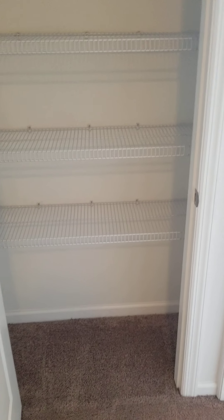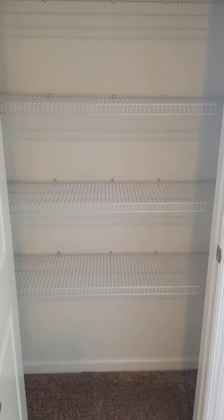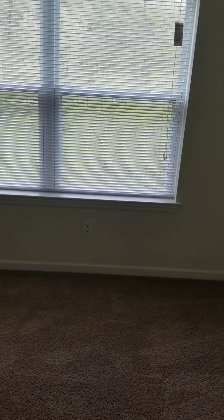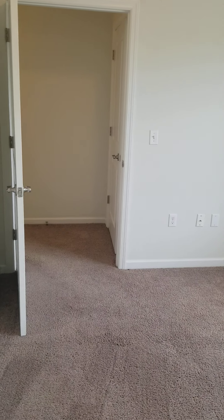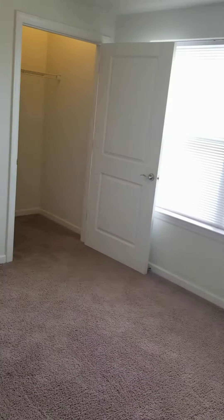At the very end of the hallway, there is a linen closet. You could also use this as a pantry if you wanted to. And then here is the second bedroom — huge window in here, tons of natural light, and of course another closet as well.